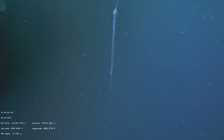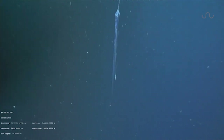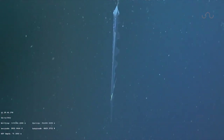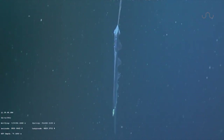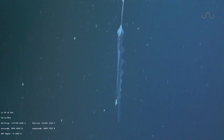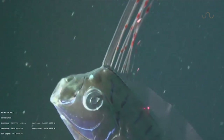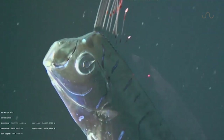Oarfish commonly position themselves vertically in the water with their head up, and control their ascension through a wave-like motion of their dorsal fin while keeping the rest of their body still. This allows them to easily travel up or down in the water to feed on tiny migrating shrimps.